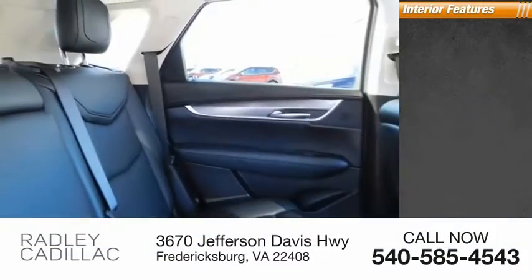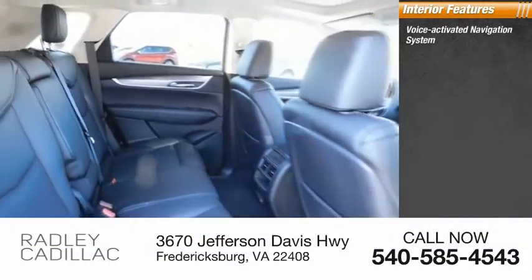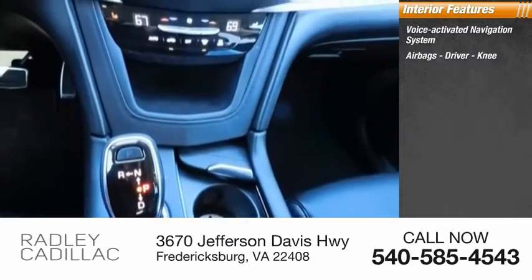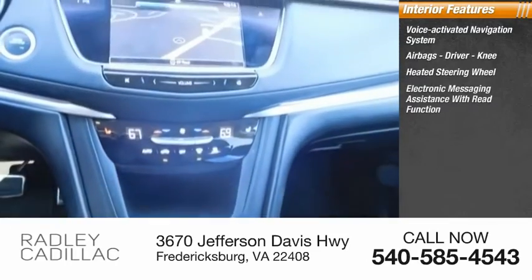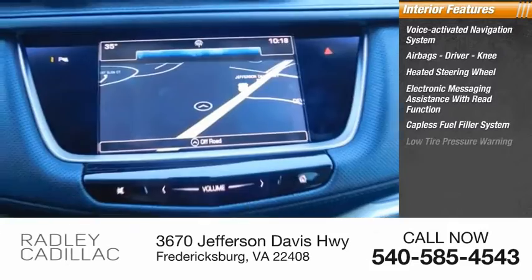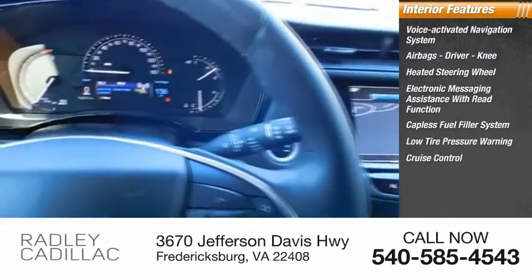Inside you'll find voice-activated navigation system, airbags, driver knee airbag, heated steering wheel, electronic messaging assistance with read function, capless fuel filler system, low tire pressure warning, cruise control, trip computer, cargo area 12-volt power outlet.